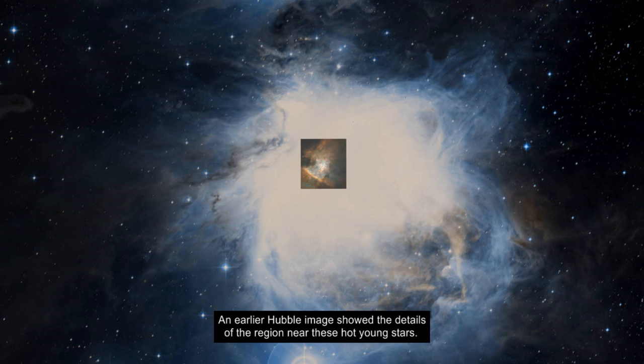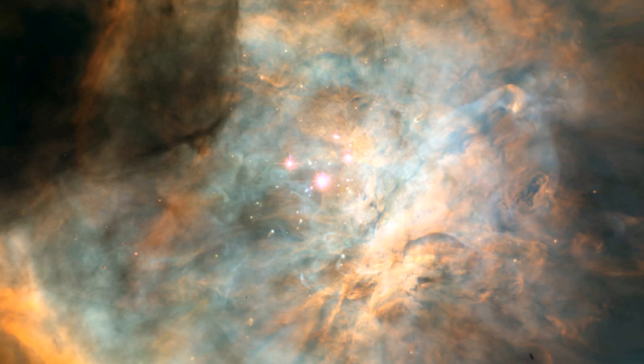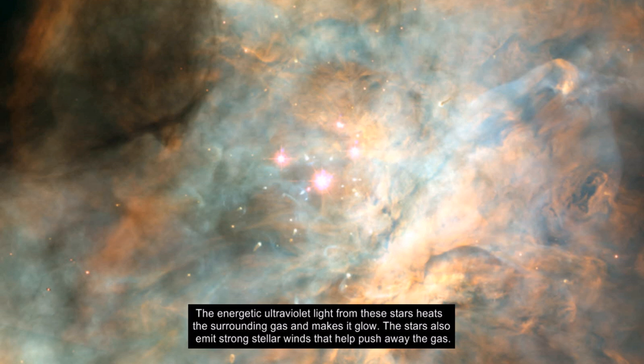An earlier Hubble image showed the details of the region near these hot young stars. The four bright stars are called the trapezium. These stars are massive, hot, and young — only a few million years old. In contrast, our sun is about five billion years old. The energetic ultraviolet light from these stars heats the surrounding gas and makes it glow. The stars also emit strong stellar winds that help push away the gas.